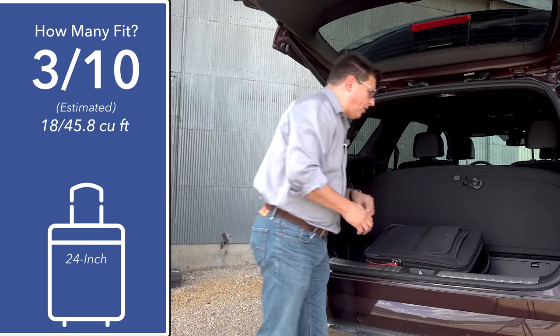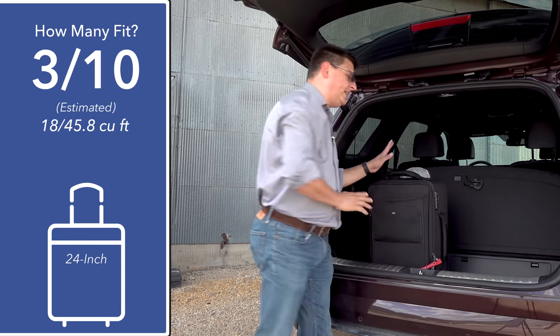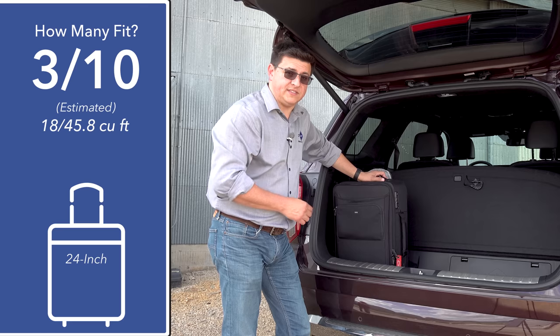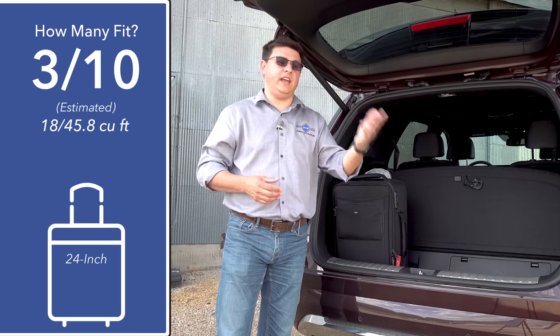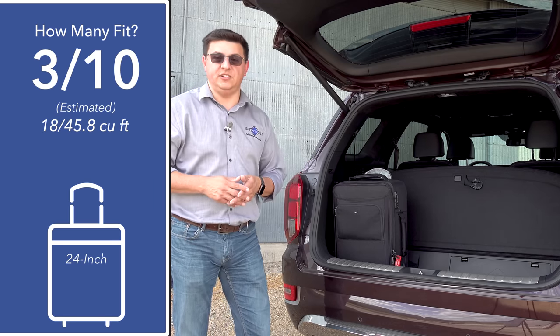Making this cargo area more practical, there is some storage space under the load floor, though it's not quite as square as what we find in some of the competition. You could definitely stack roller bags across the back, and Hyundai tells us there's definitely enough room behind the third-row seat for a larger cooler — so if you want to take eight folks to the park and have a cooler for your picnic, that's something you can do in here.